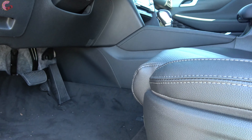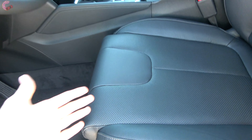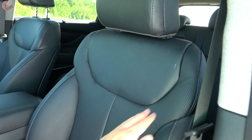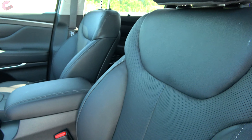The Limited also adds the really nice power thigh extension. The real leather seating feels very nice — Hyundai has a good mixture of materials with the perforation and the color contrast stitching, and it definitely looks very good.